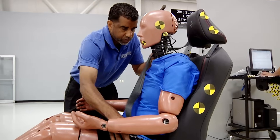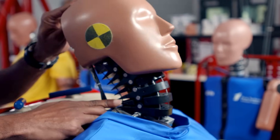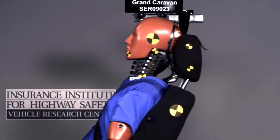The test dummy that we use for rear impact testing is called BioRID. He has articulating vertebrae. He reacts very much like a human, and he's definitely more biofidelic for rear impact testing than the standard frontal impact dummy.